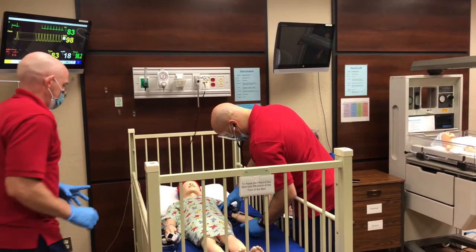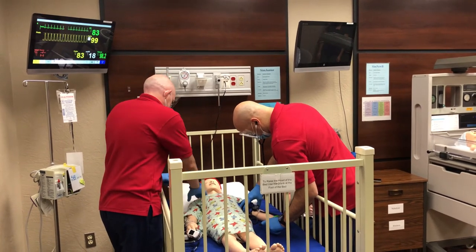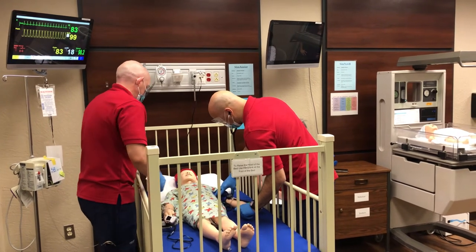So what they're doing now is a blood pressure. We have realistic, what they call high fidelity simulators, which give the students a real-world feeling about how to take care of a patient.